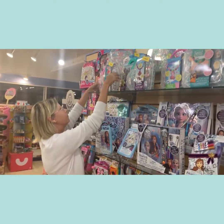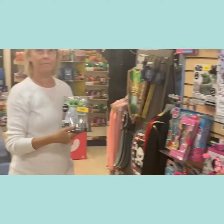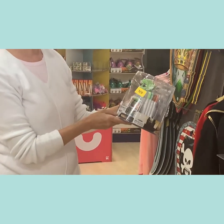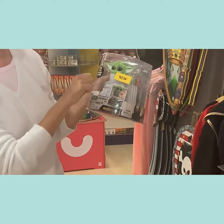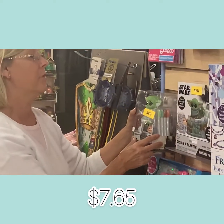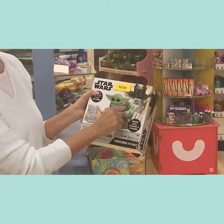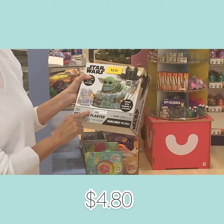Then we have the Mandalorian — he's just the little Baby Yoda — and this is a designer vinyl, so you get your markers to design and color him. This costs $7.65. The other cute little item is a little planter that they get to grow in and also color and make their own, and this costs $4.80.